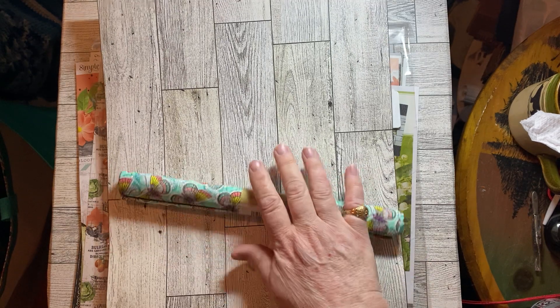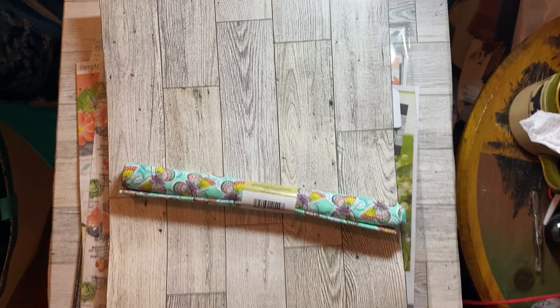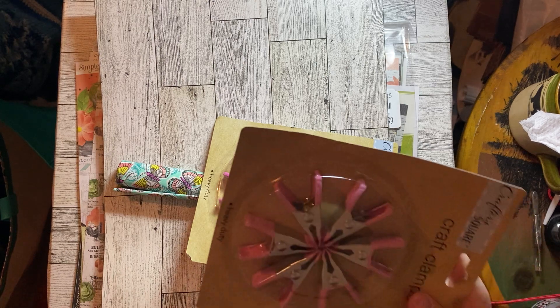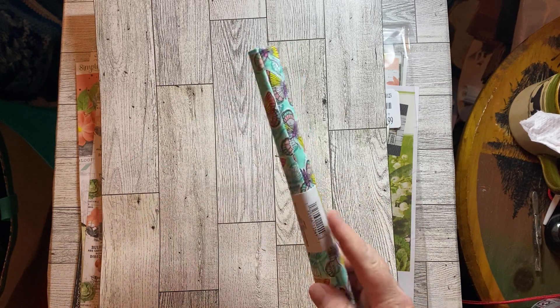I went to Dollar Tree and didn't get a whole lot. I got this wallpaper — I put it on my table, it's covered up now, I'll show it again. I got these clips from my friend for her diamond painting, and some material that's so pretty.